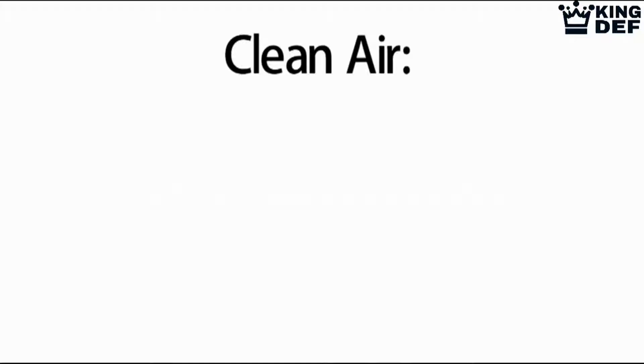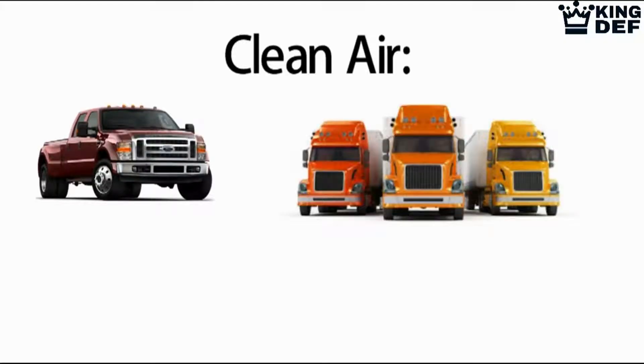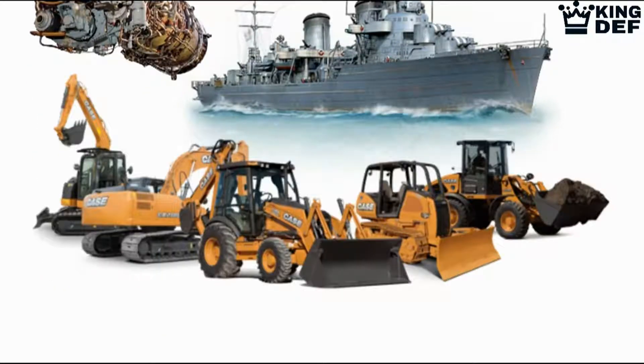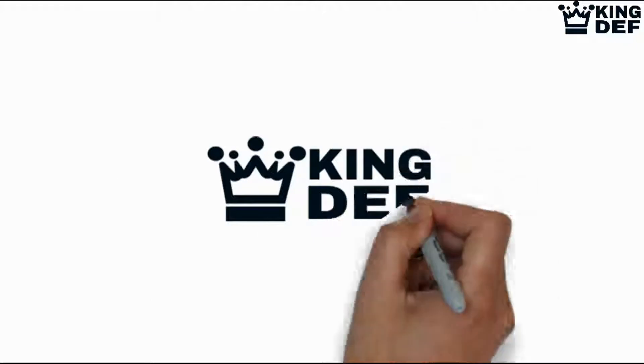Clean air — consider the emission reduction on every diesel engine. Diesel pickup trucks, semi-trucks, school buses, locomotives, gas turbines, marine and construction equipment, industrial generators, and heavy-duty plant machinery all benefit from DEF emission control.